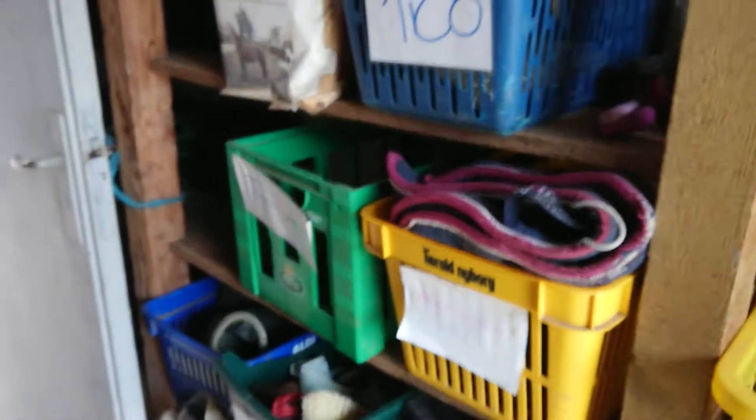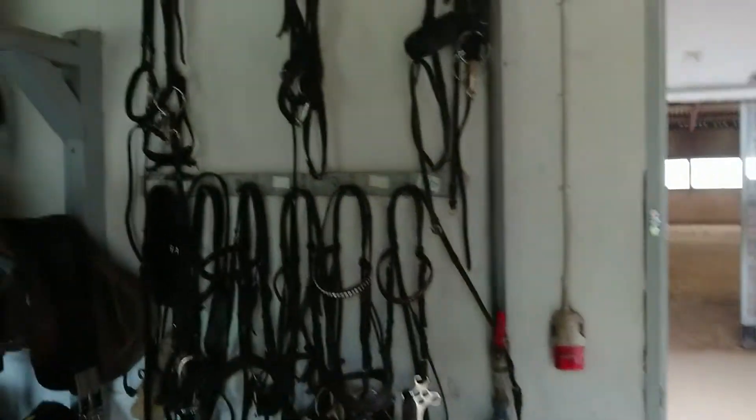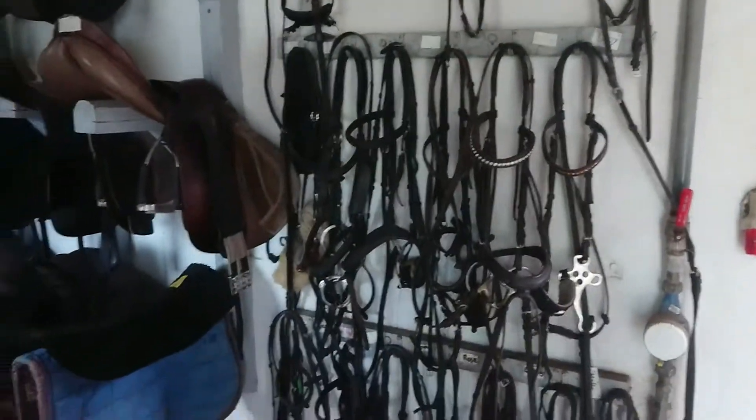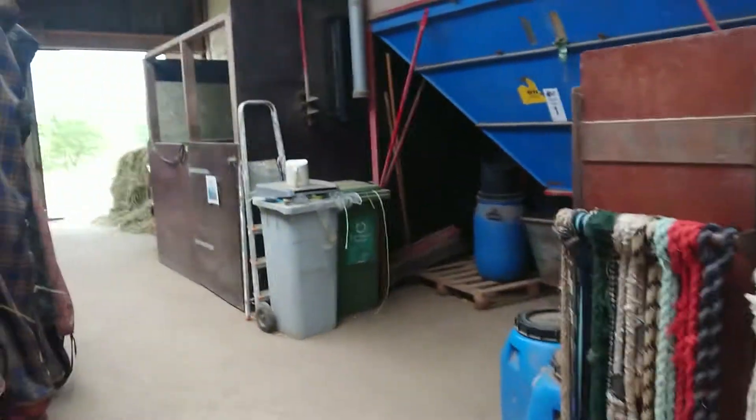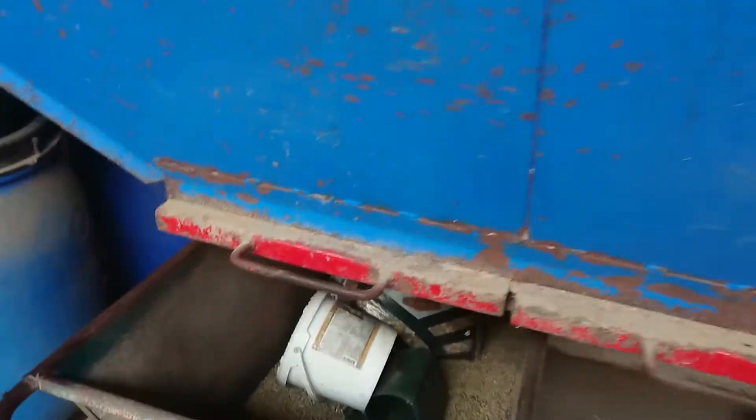This is our stable. They all have a box on their own so they don't get any skin problems. Here we take some temperatures on the horses' bridles and provide normal food for them.